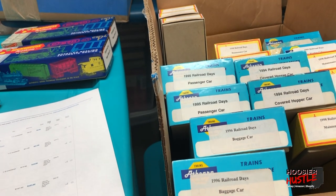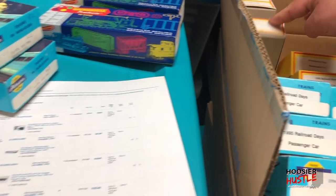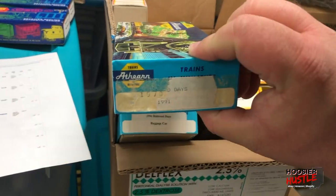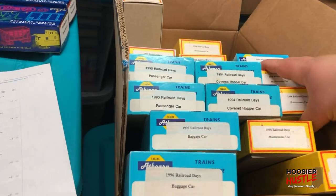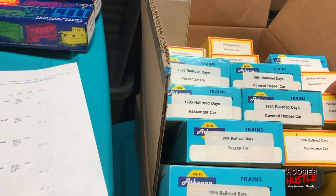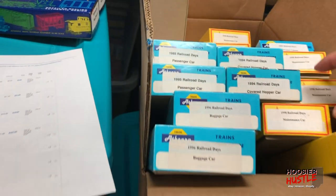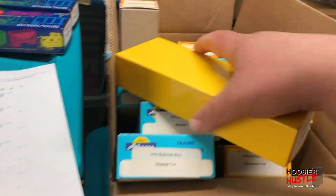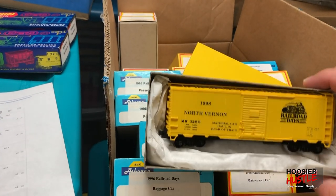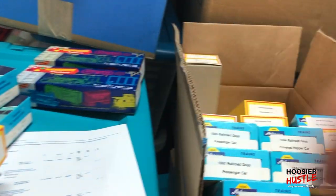A single dome tank car — model 1570, doesn't say what year. Then an Accu-Rail 3000 series 40-foot steel box car from 1998, which also appears to be a maintenance car. This is a really cool car, I like this one — I think I kept one for myself. Yellow with black print, looks really great.